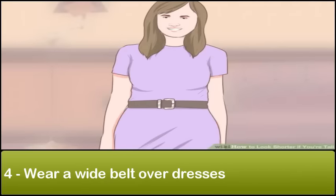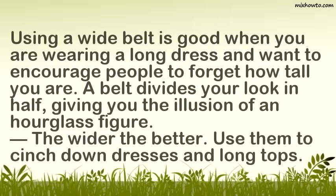Step 4: Wear a wide belt over dresses. Using a wide belt is good when you are wearing a long dress and want to encourage people to forget how tall you are. A belt divides your look in half, giving you the illusion of an hourglass figure. The wider the better. Use them to cinch down dresses and long tops.